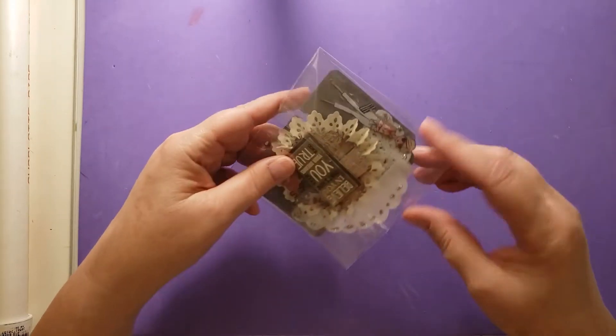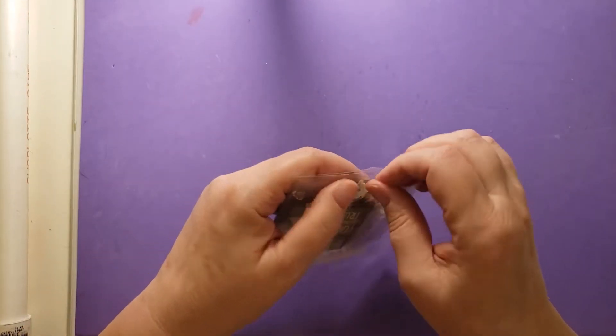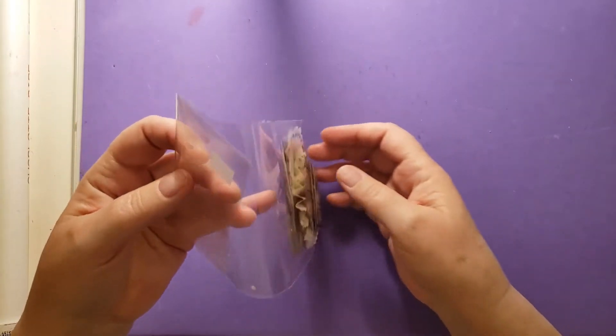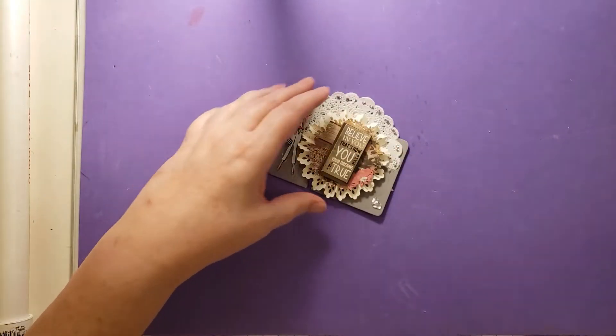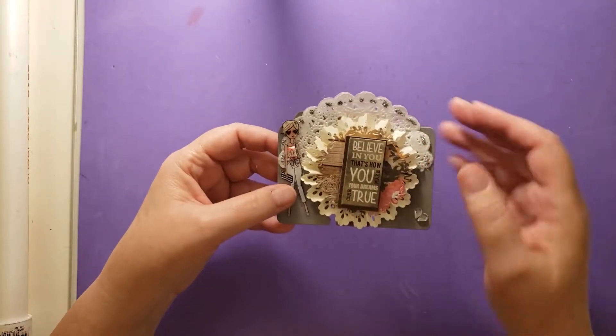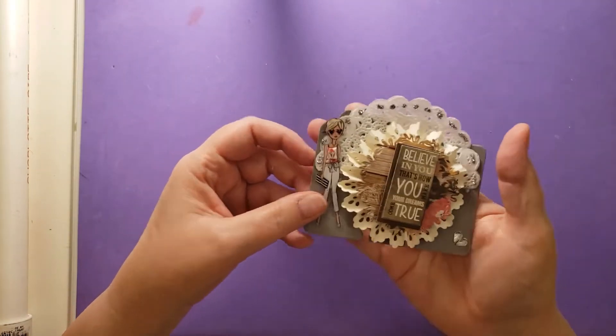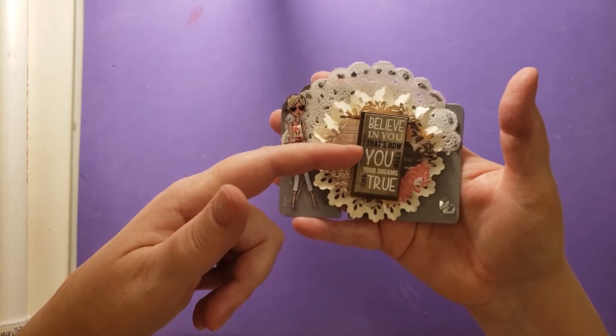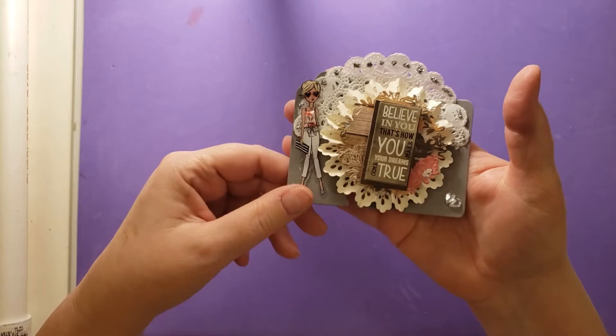So let's check out her memory decks card. It looks pretty cool from what I can see so far. Oh my goodness, this is so pretty. It says, 'Believe in you — that's how you make your dreams come true.' That's very cool.